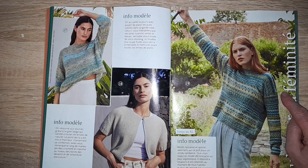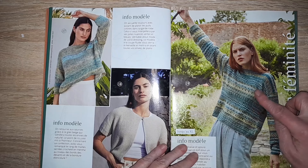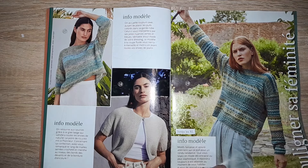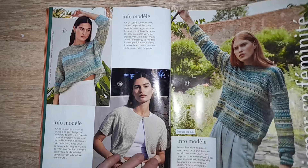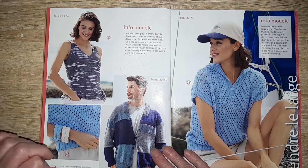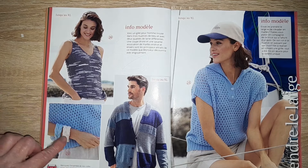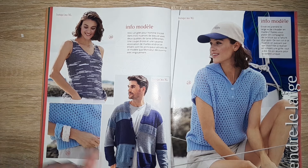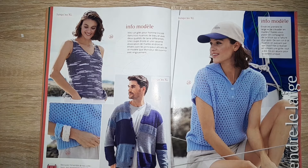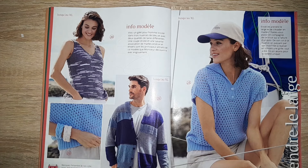Ici, un pull rayure un peu multicolore avec plusieurs sortes de points dessus, dont des points ajourés, jusqu'au XL. Un petit top tout simple — j'aime beaucoup — vous l'avez jusqu'au XL. Des petits bracelets. Un gilet pour homme — celui-là je ne l'aime pas, moi. On peut peut-être garder la forme et le faire en uni, mais comme il est là, il ne me plaît pas. Il va jusqu'au XL.